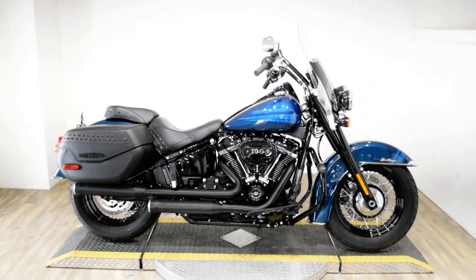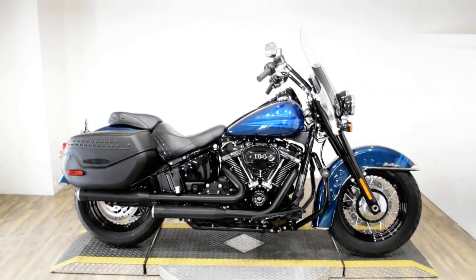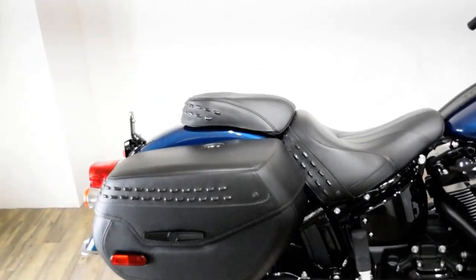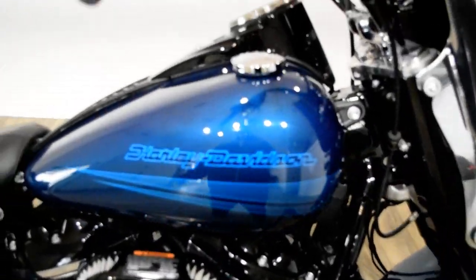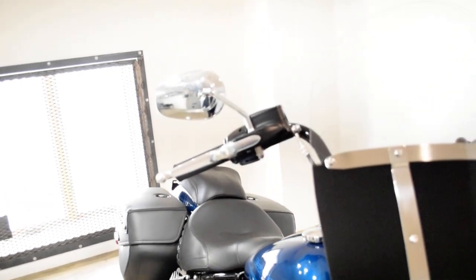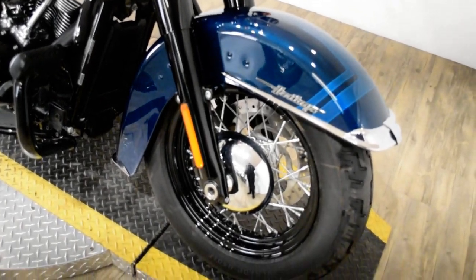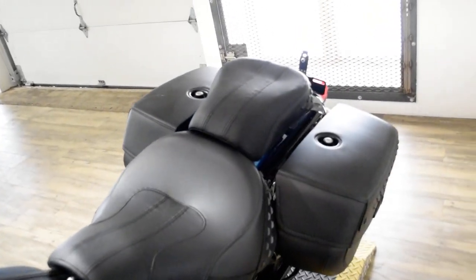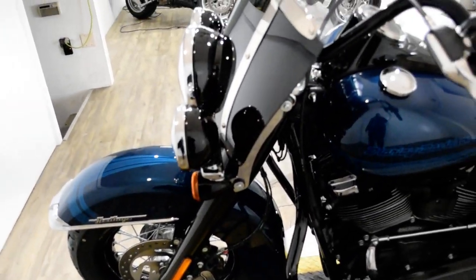Monster Power Sports is offering this 2020 Harley-Davidson Heritage Classic 114. To see more photos of this bike, get pricing information, fill out a credit app, and see what your trade is worth, visit monsterpowersport.com, give us a call at 847-526-0500, or come check this bike out in person. We are located 45 minutes north of Chicago, and our address is 315 North Rand Road in Wakanda, Illinois.